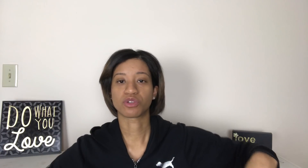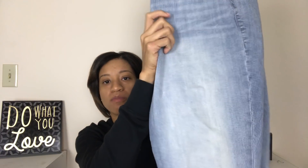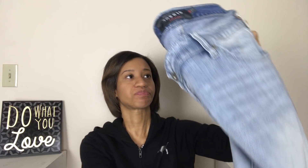These are Torrid jeans — Torrid of course, the bigger sizes will just fly, you know what I'm saying, so it'll sell really fast. Size 18 regular, high rise curvy — some cute jeans.